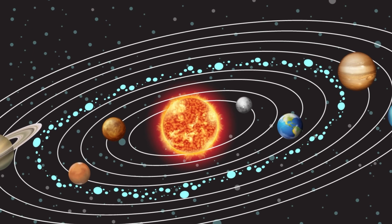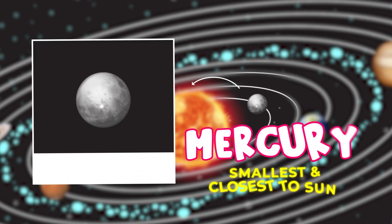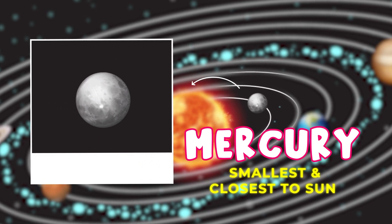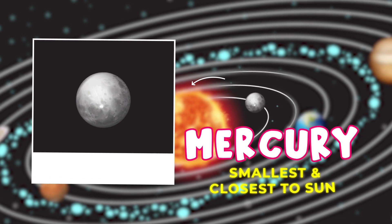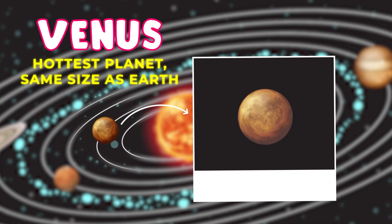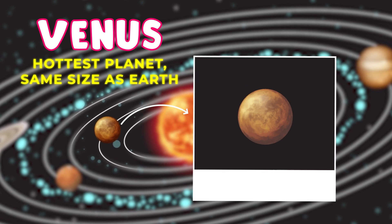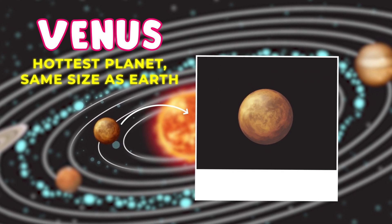First, let's meet the inner planets — the ones closest to the Sun. Mercury is the smallest planet and the closest to the Sun. It's really, really hot during the day but super cold at night. Venus is about the same size as Earth but much hotter. It has thick clouds that trap heat, making it the hottest planet in our solar system.